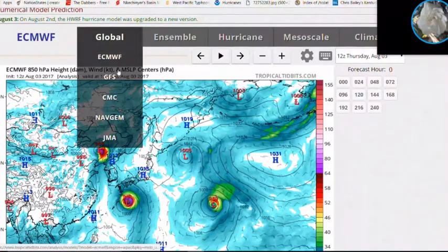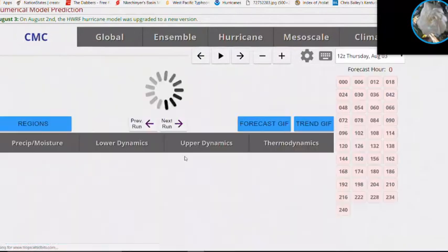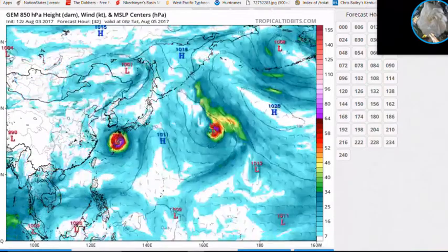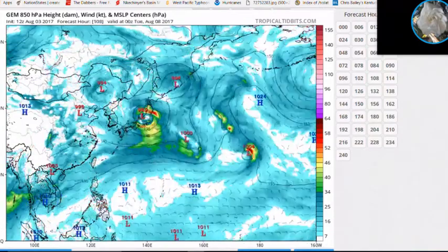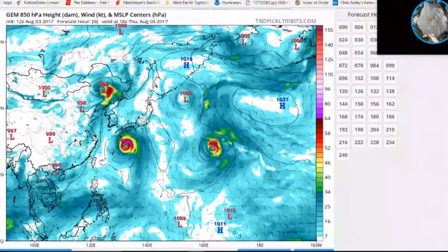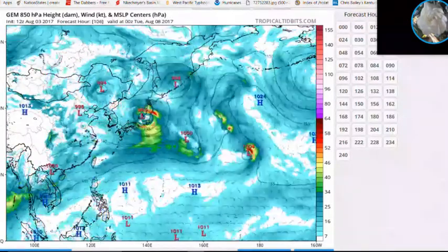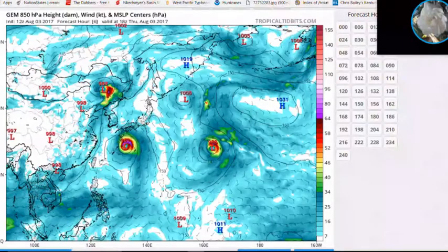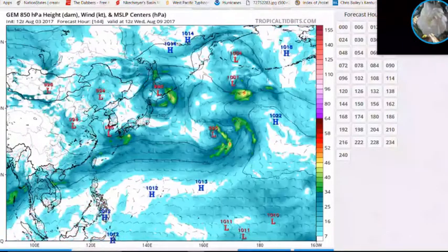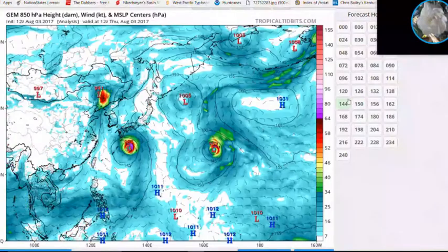The CMC model, which is known for forecasting multiple storms in succession, shows the storm either coming very close to the Amami islands and possibly making landfall, or just barely missing them, before racing toward southern Kyushu, Japan and further north.